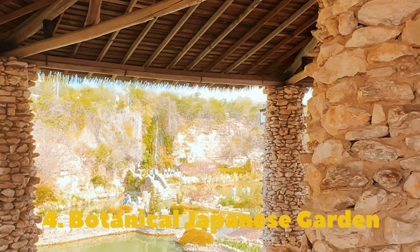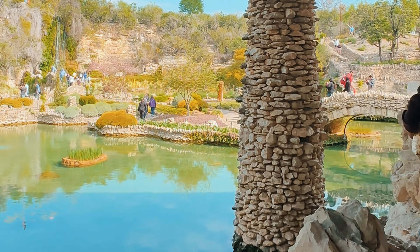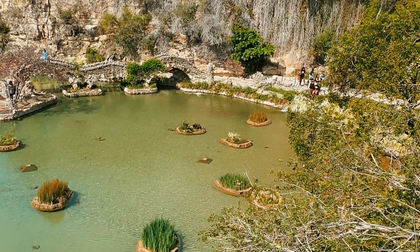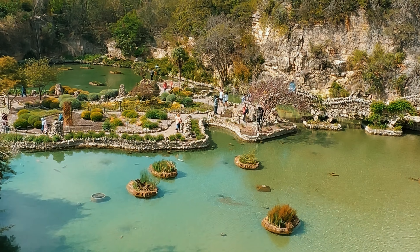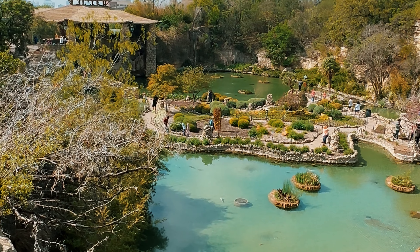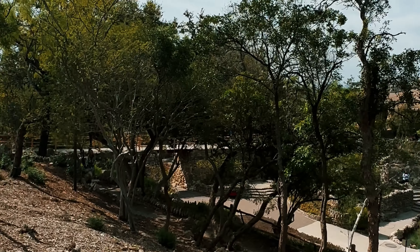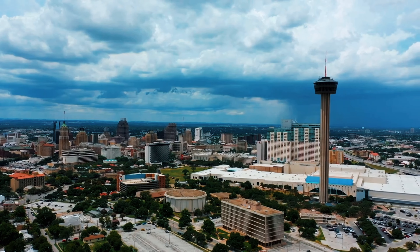For our fourth stop, we visited the stunning San Antonio Botanical Garden, located just right across from the zoo. You are enchanted by the beauty of nature — this breathtaking botanical garden offers a beautiful landscape. The best part is that admission is completely free, allowing everyone to experience this natural oasis. Whether you love nature or photography, this place is for you.